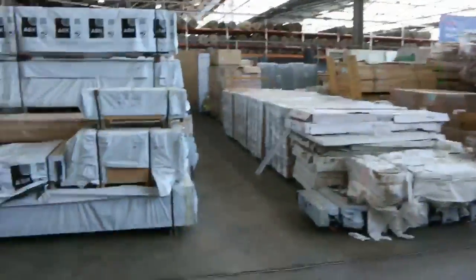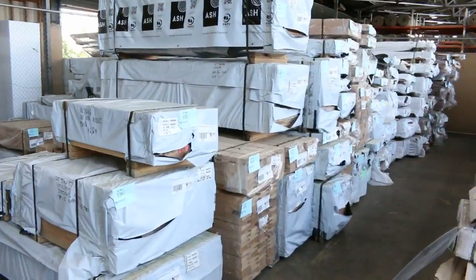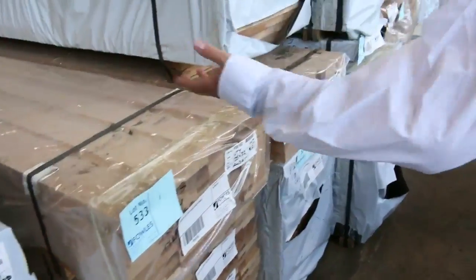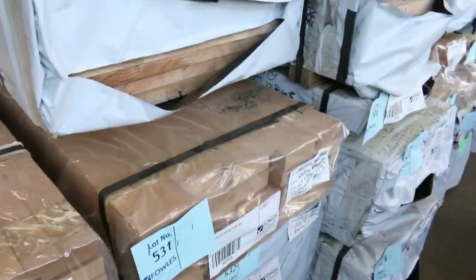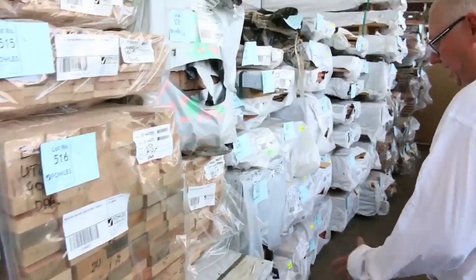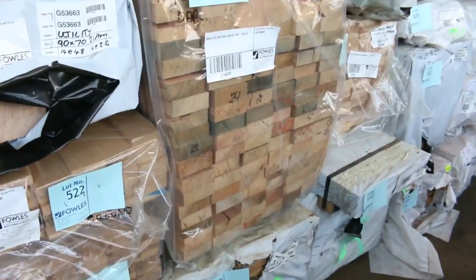I've had a huge load of Vic Ash delivered — there's about close to 50 odd packs here, all different sizes and shapes. Long stuff, short stuff. There's stair tread material, there's mouldings, door jamb and window sill material. Fantastic load — all your sorts of sizes: your 90x35, your 90x45, your 240x45, et cetera.